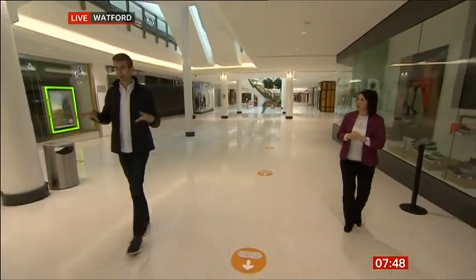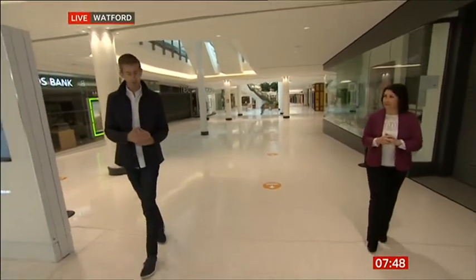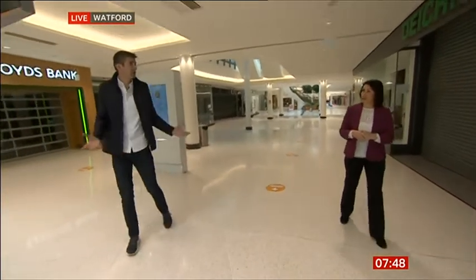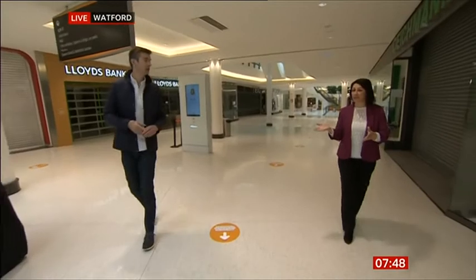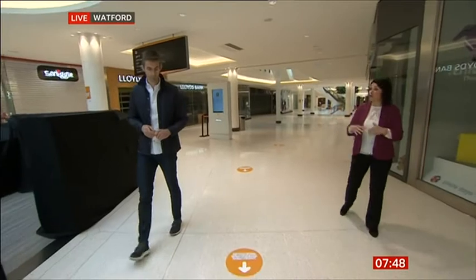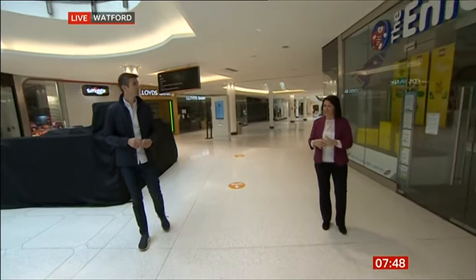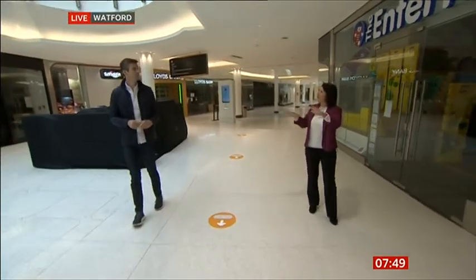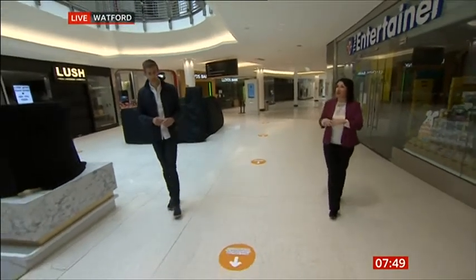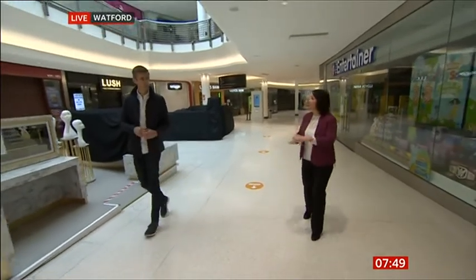Is it going to be easier in a shopping centre because they can manage the queues? If there's a limit on how many people can go in a store, people will be queuing outside — much harder to do on a high street because who polices that? It is much easier within a controlled environment like a shopping centre or retail park. You can control the number of people who enter and move them around because it's a managed space with staff, security, and ambassadors to control crowds.